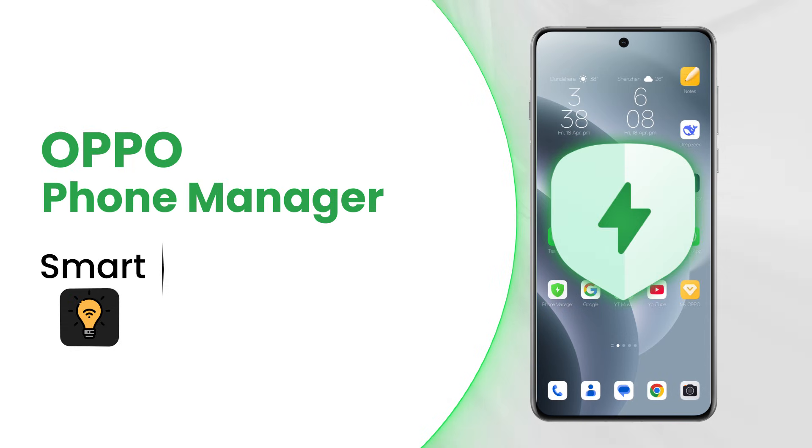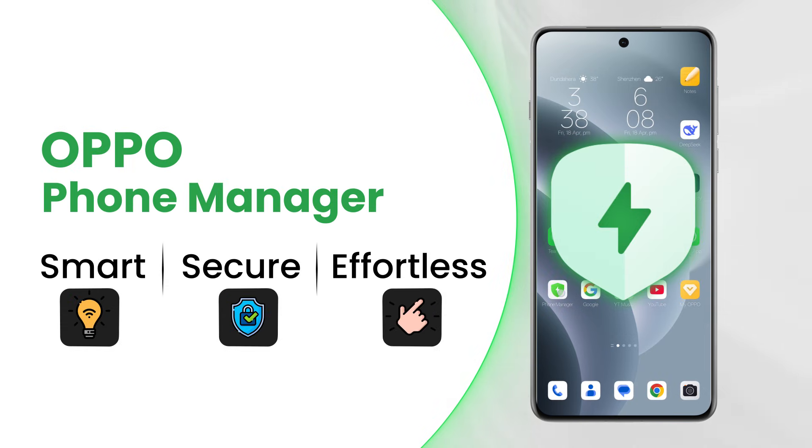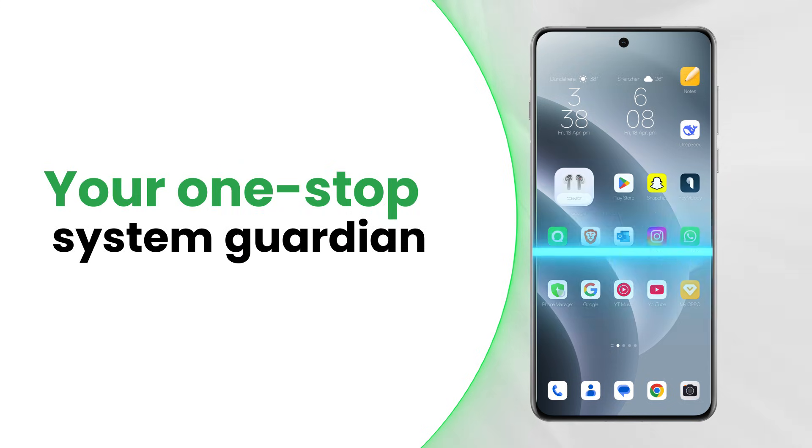Phone Manager from Oppo. Smart, secure, effortless. Your all-in-one performance and protection hub.